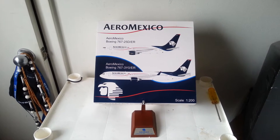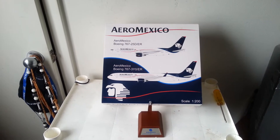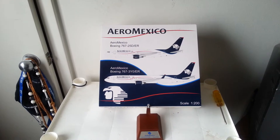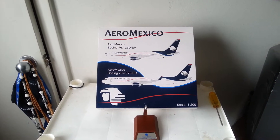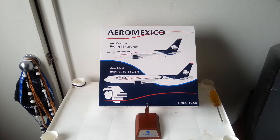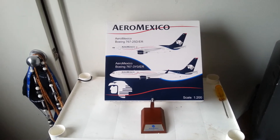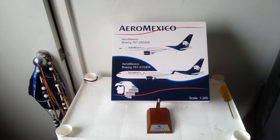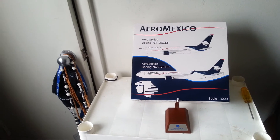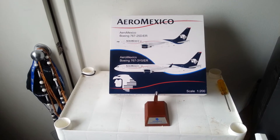Hello everyone, this is Triple Seven Die Hard Forever coming at you with another beautiful model. This is a JC Wings Aeromexico Boeing 767-25D/ER. I got both of these models but I'm going to air one first. This airline is based out of Mexico City; they also fly to the United States, Asia, South America, and Europe. It's a three-star airline according to Skytrax magazine.